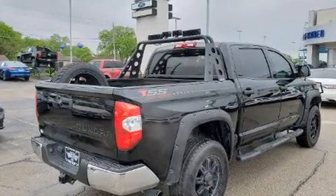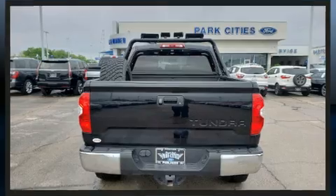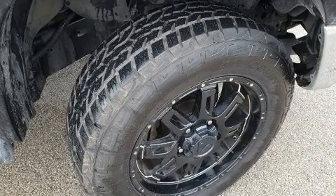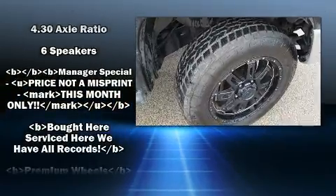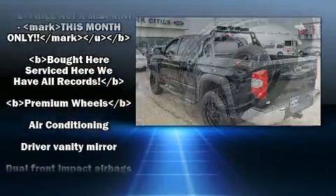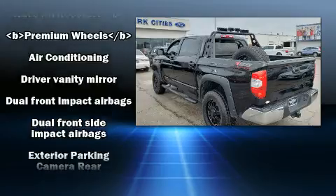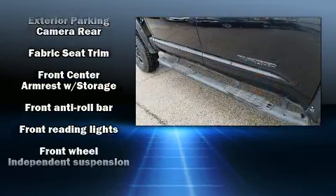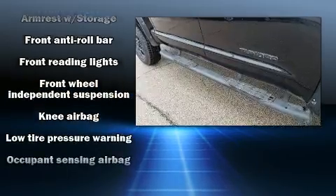It distinguishes itself from the competition with features such as a trip computer, front fog lights, a trailer hitch, and one-touch window functionality. Toyota ensures the safety and security of its passengers with equipment such as dual front impact airbags and front side impact airbags.